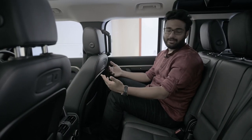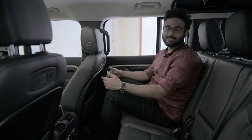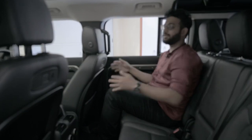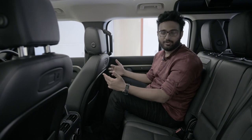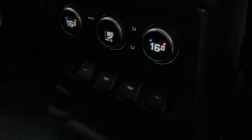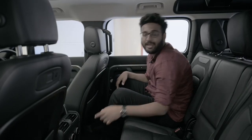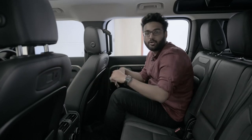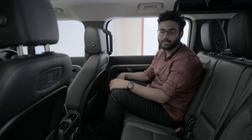Rear passenger space for one is fantastic — lots of legroom, plenty of headroom, and a nice wide cabin. The charging infrastructure is again ridiculous: four ports down below — two standard car chargers and two USB-A ports — plus USB-A ports in the front seat-backs with a slot to hang a coat or an iPad, available through the accessories menu.